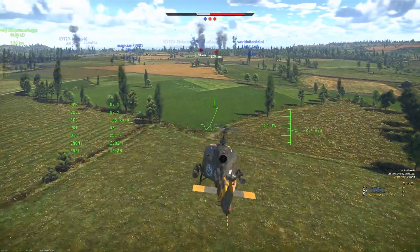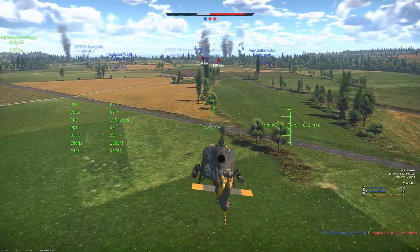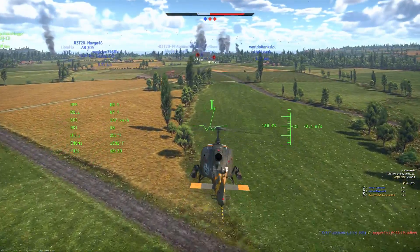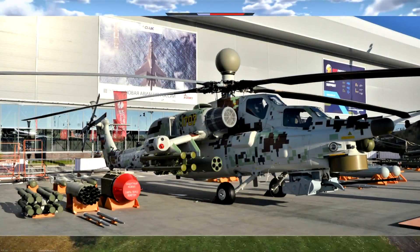Sounds fair and balanced. Gaijin, definitely please add this helicopter to the game — it definitely won't be complete BS. Of course, besides ATGMs, it can also carry rocket pods and has a 30 millimeter cannon right below the nose.